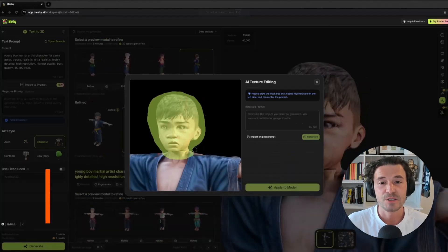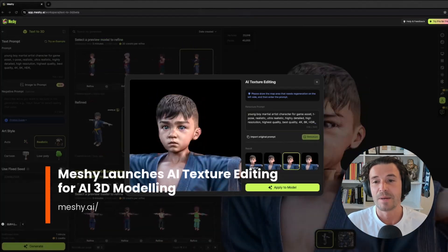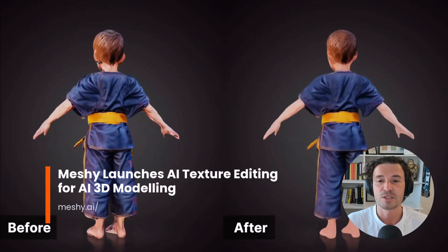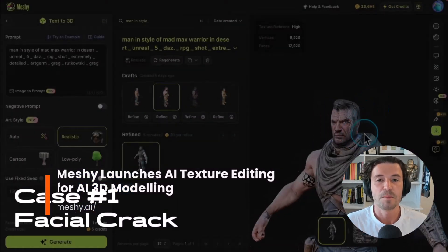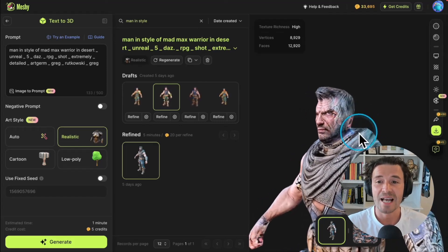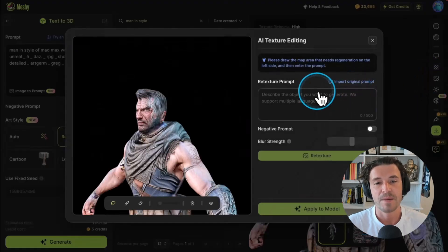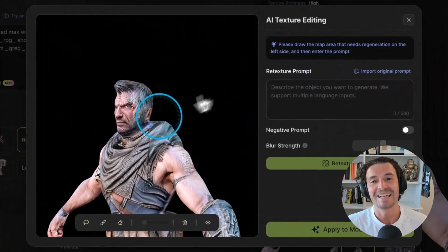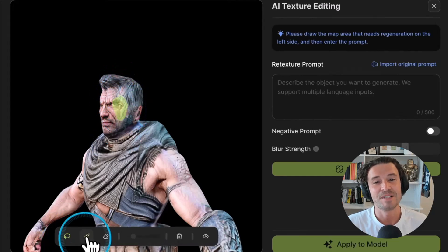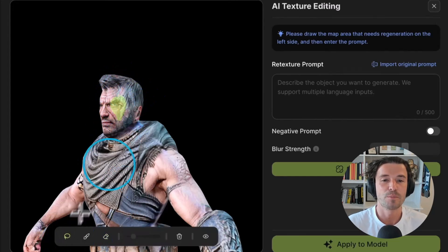AI 3D modeling continues to improve with Meshi introducing the ability to refine textures on AI-generated 3D models using brushstrokes and text prompts. Like most AI tools in the creative field, AI 3D model generation tools lack control over the final result, and this is where Meshi's AI texture editing is excelling compared to other AI 3D modeling tools. This feature is currently only available for pro members.